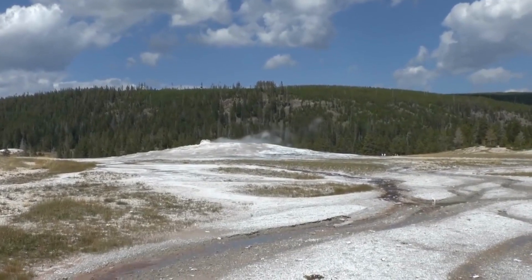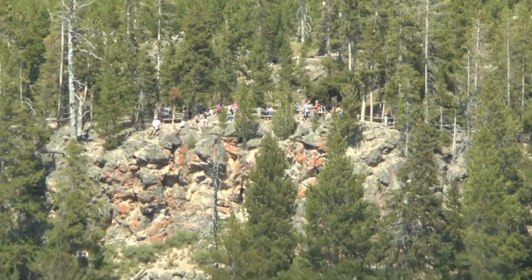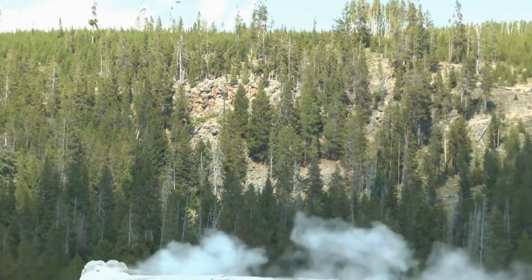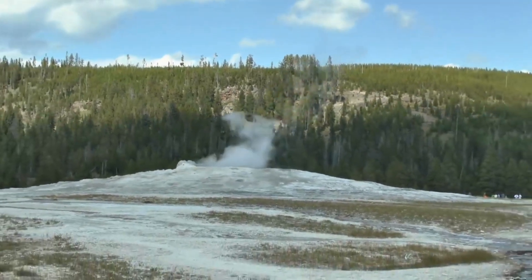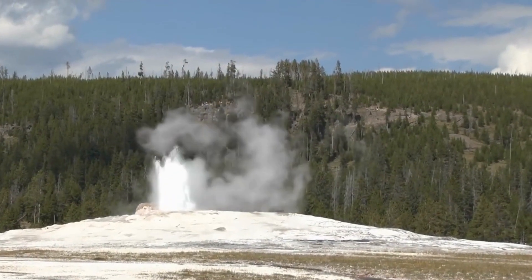Discover the pristine beauty of Idaho through its 10 best national and state parks. From the geothermal wonders of Yellowstone National Park to the lunar-like landscape of Craters of the Moon, Idaho's parks offer diverse experiences. Explore the rugged canyons of Hells Canyon and the serene lakes of Sawtooth State Park, creating unforgettable outdoor adventures for nature enthusiasts.